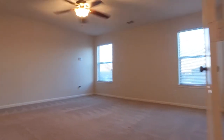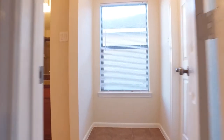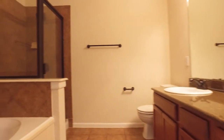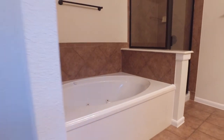The master suite on the second floor is huge. It has a walk-in closet, and just take a look at this master spa — you'll find a garden tub and a separate shower. The additional secondary bathrooms in this home are huge as well.